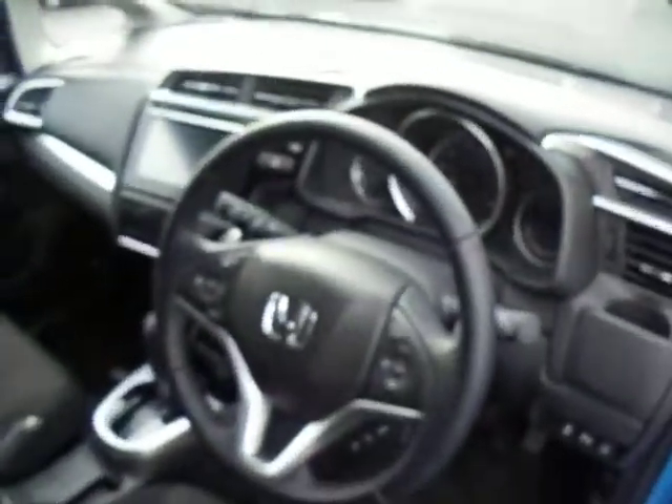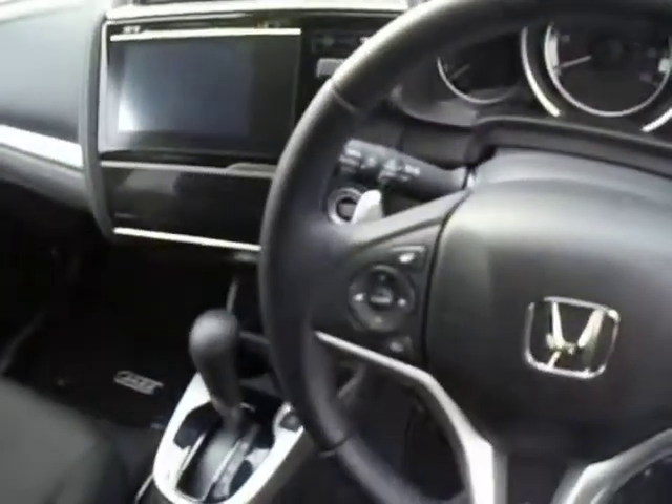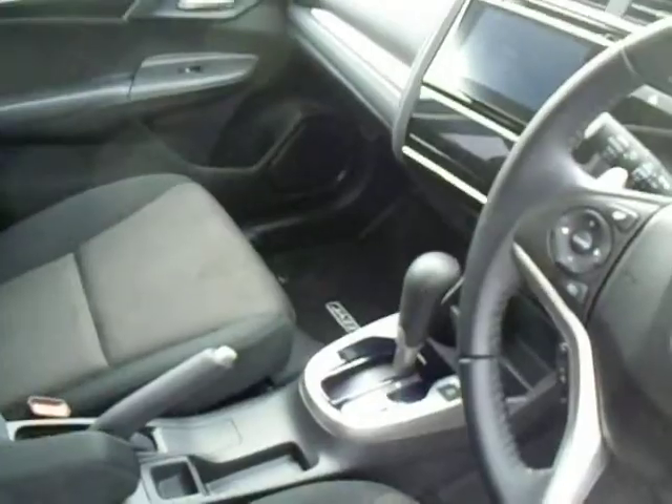It comes with a multi-purpose steering wheel and you've got your 7 inch touch screen. Keyless entry, and this one is an automatic.